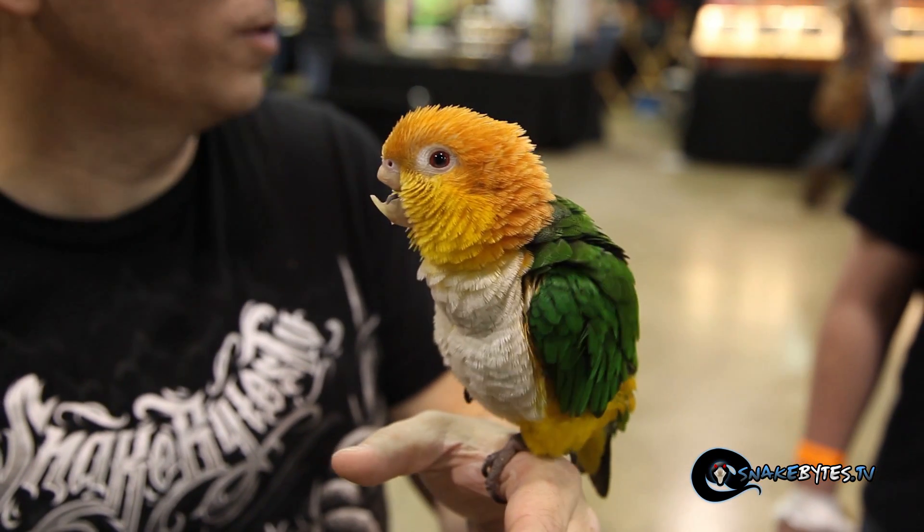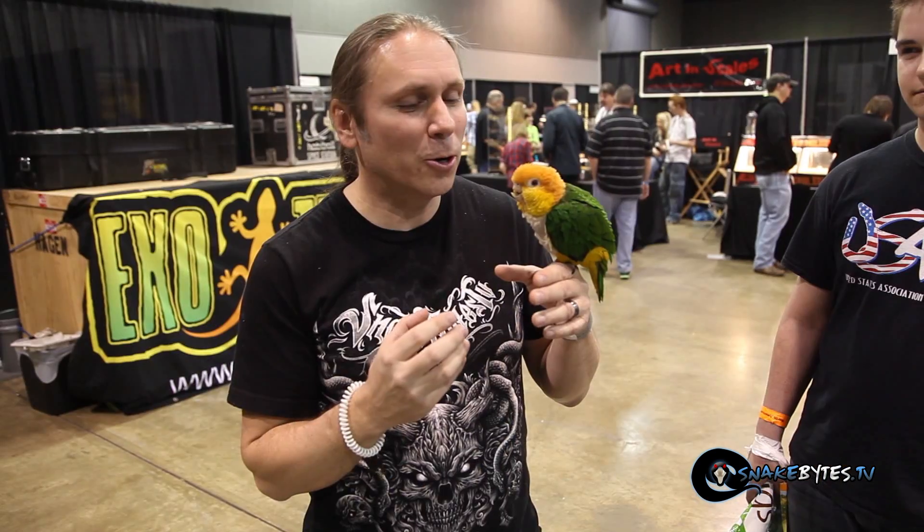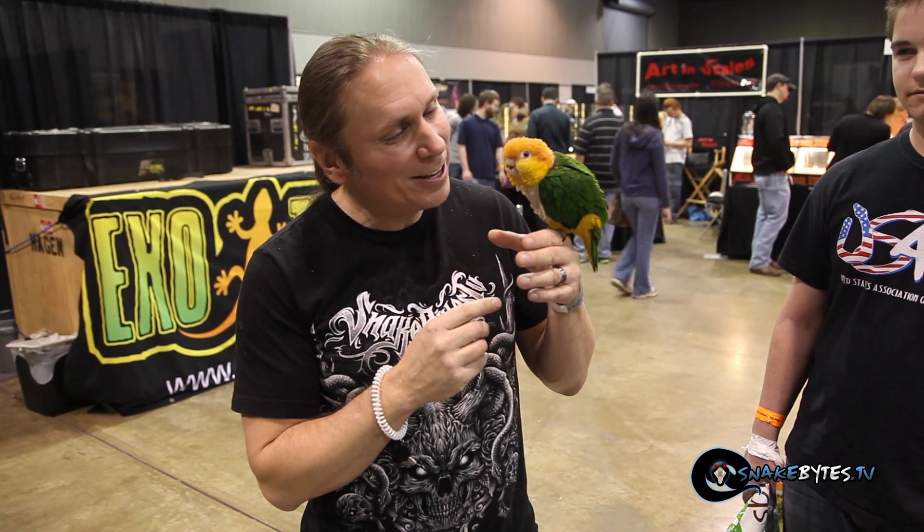Although this certainly isn't a reptile, it's such a cute animal. His name is Pumpkin, and it's a white-bellied caipa. These guys are from South America, mainly Brazil. What makes Pumpkin so special is that unfortunately it got its beak bit off by another bird, but it absolutely does completely fine without it. It eats and it's going to have a great life. Although it's a little weird without that beak, it certainly is adorable.